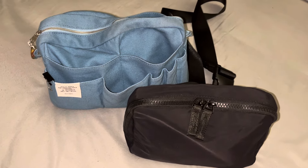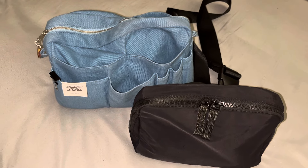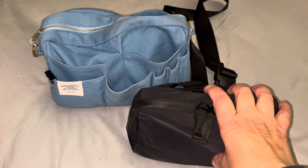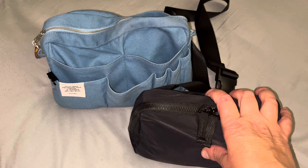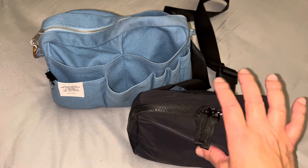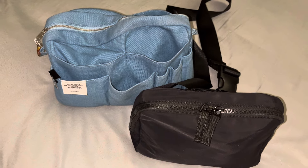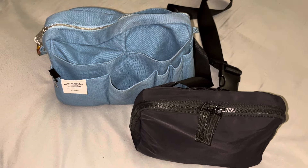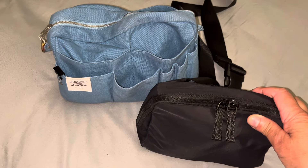Usually I drive, but this time I flew. And when I fly, I really have to downsize what I usually bring. Typically I can bring everything in my van, but I really wanted to keep things simple and lightweight, because lately I've just been really craving simplicity. So I wanted to share what I brought.